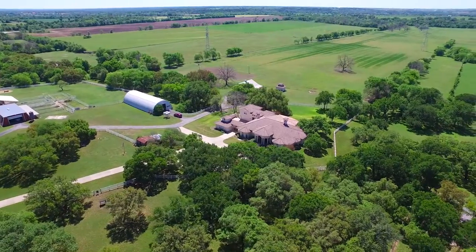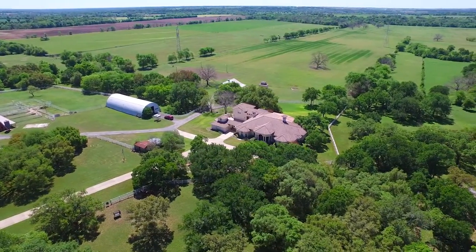Just minutes off I-35 freeway offers easy access to surrounding cities.